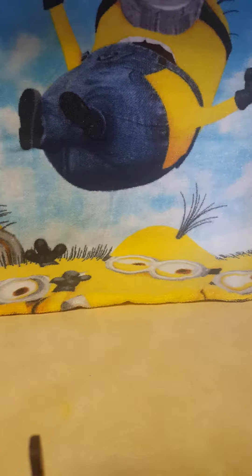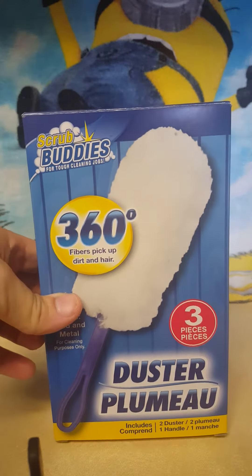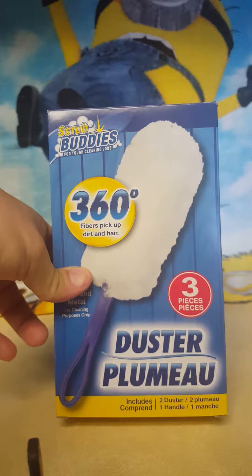Hi guys, welcome back! I have a two-part video. The first part is going to be a small haul from the Dollar Tree and the Target dollar spot, and then the second part is going to be a Pokemon card opening video from the Dollar Tree. I'm going to show you everything I got, so let's get started.